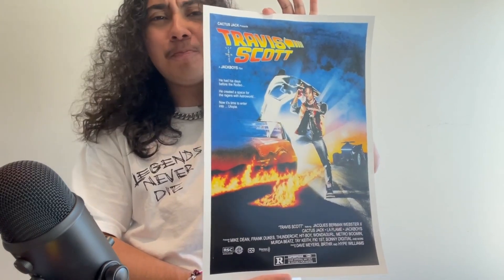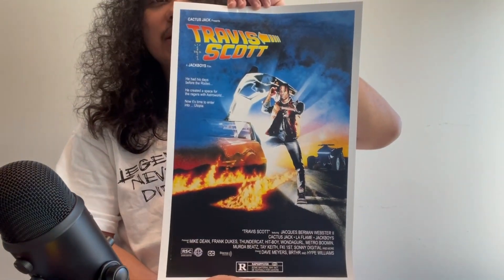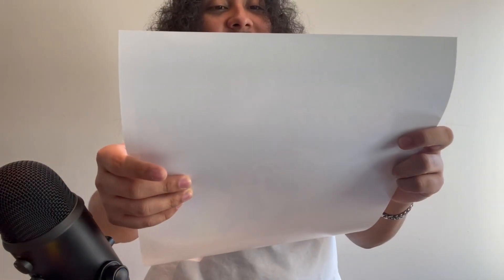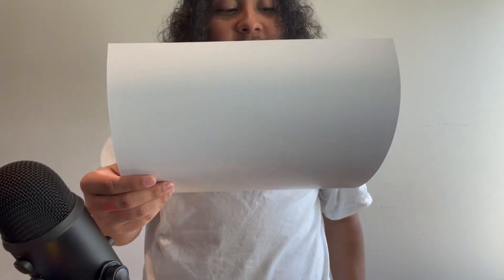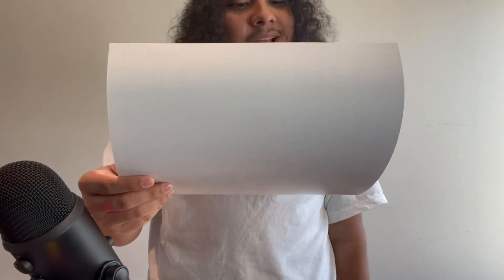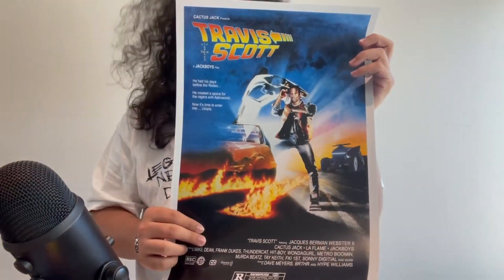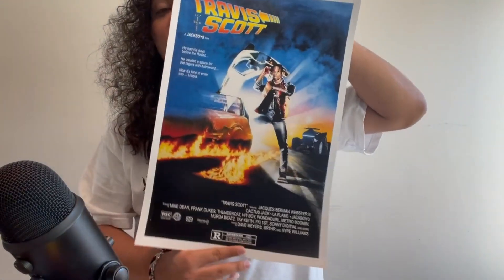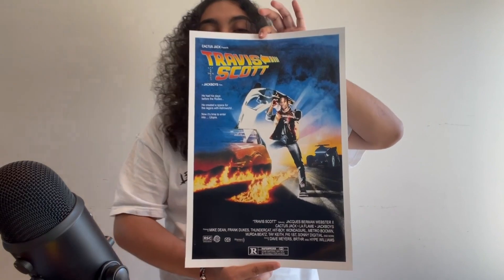Here goes the fourth poster - this one goes stupid. It's of Travis Scott, inspired by Back to the Future. It says 'Cactus Jack Presents Travis Scott - A Jack Boys Film.' It references his days before the Rodeo, creating a space for the Ragers, and Astroworld - and now it says it's time to enter into Utopia. Those are his three albums: Rodeo, Astroworld, and Utopia, which hadn't dropped yet. There goes that Travis Scott poster.